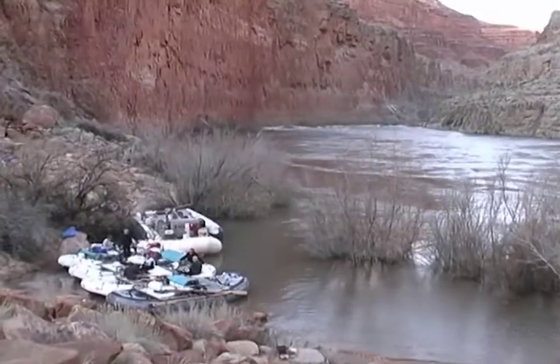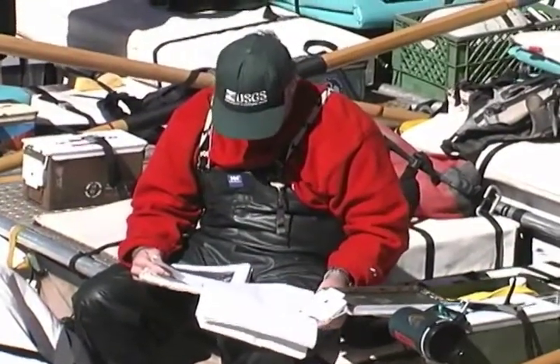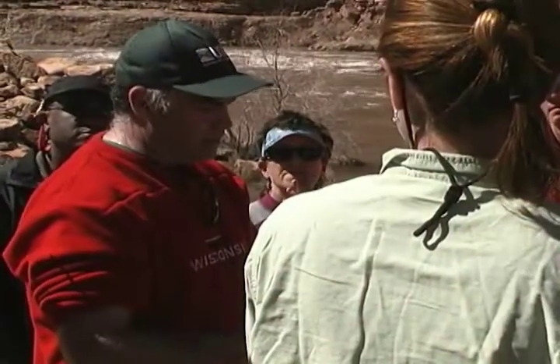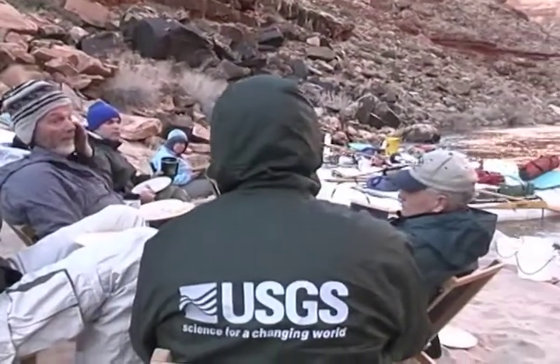Before, during, and after each one, we've monitored the condition of the various resources, like fish and sand and habitat, to get a better handle on what effect the releases were having. So today, we have a wealth of scientific knowledge and insight that we simply didn't have back in 1996, and we've used that information to improve our stewardship of the Colorado River downstream from the dam.